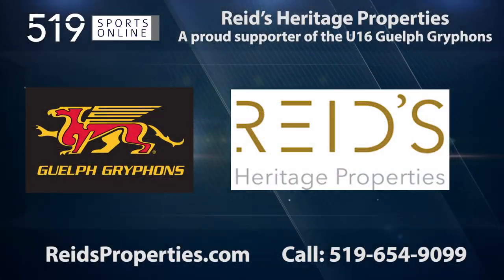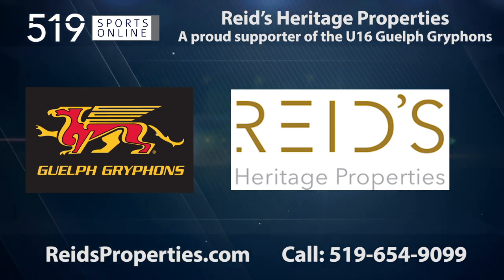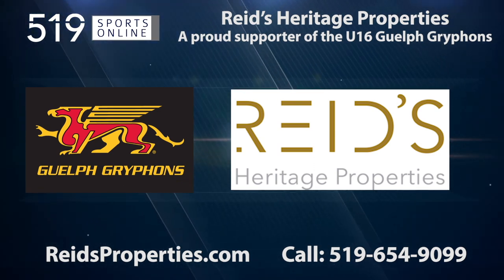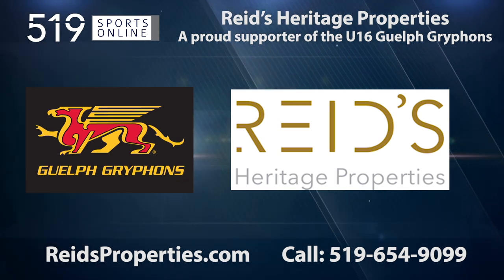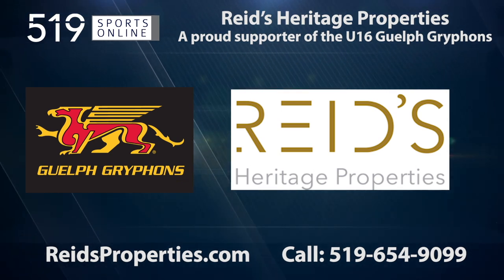This video is presented by Reed's Properties, a proud supporter of the U16 Griffins. Reed's is building profitable partnerships. Learn more at reedsproperties.com.